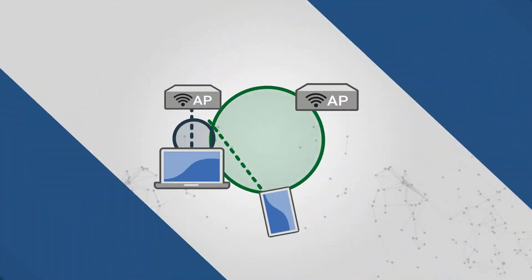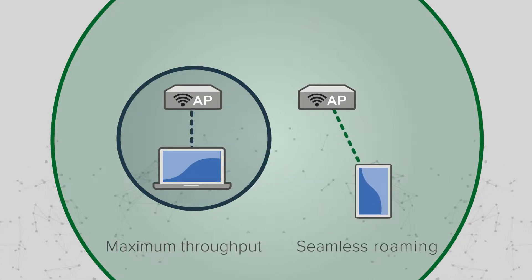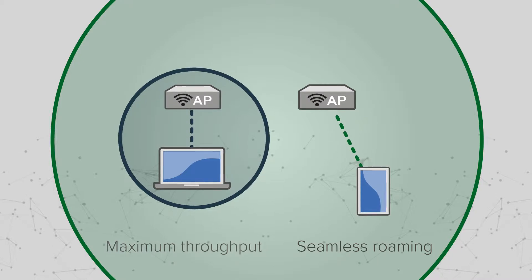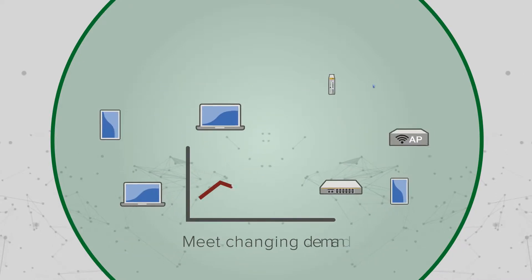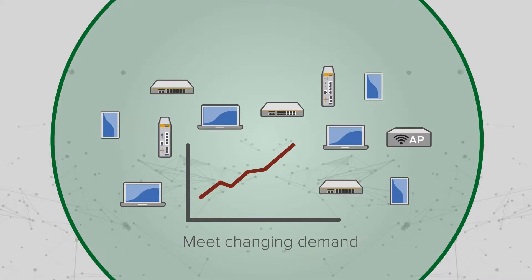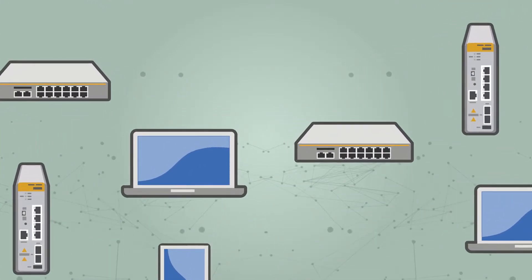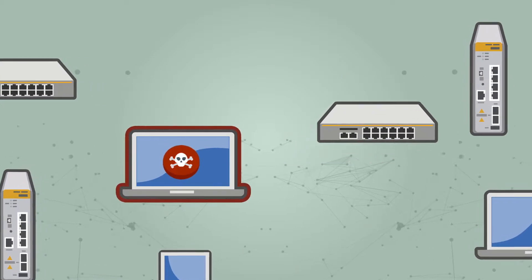Enable seamless roaming and maximum Wi-Fi throughput with our hybrid access points — a world first from Allied Telesis — while autonomous wave control uses self-optimization to meet the demand of wireless network devices, all with no user intervention.